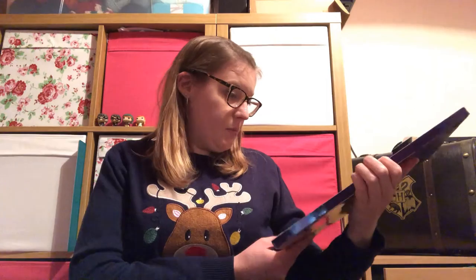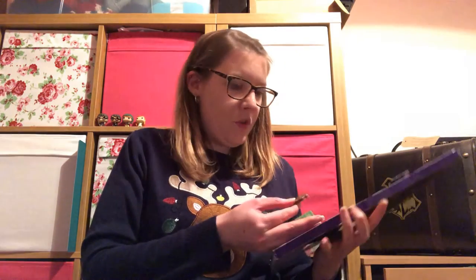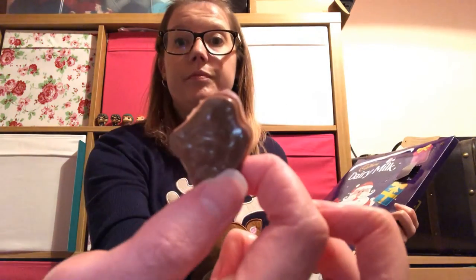So all that's left now is my Dairy Milk advent calendar. I'll try and do this slightly less awkwardly than yesterday. We've got a little elf chocolate — you can't really see him, but it's a little elf chocolate there. So those are all my advent calendars for the day.